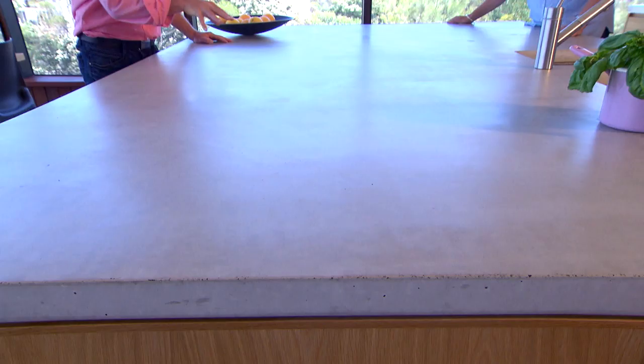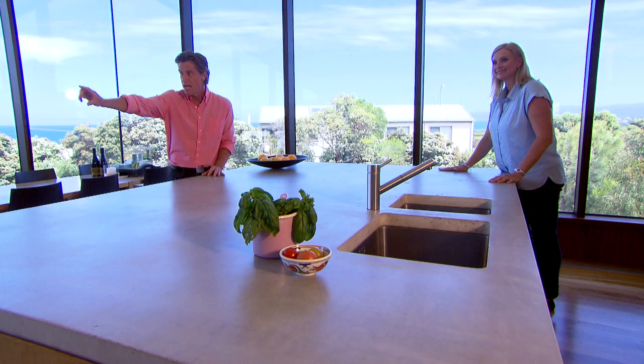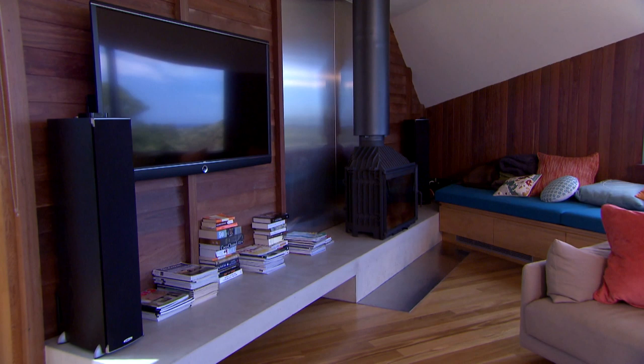The key feature is the concrete island bench. It has a matte wax finish as opposed to gloss, and that's the best way to keep it looking as natural as possible. It's the same as the key feature in the corner of the living area with the firebox — it needs to be poured in one go so it doesn't crack. So beautiful.